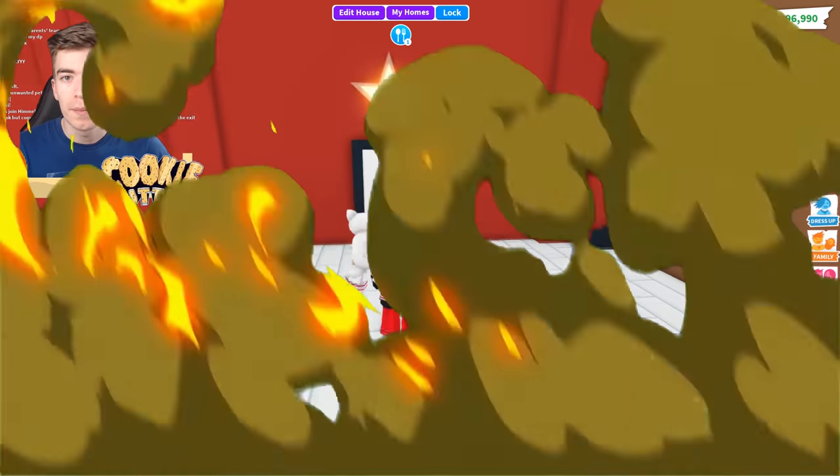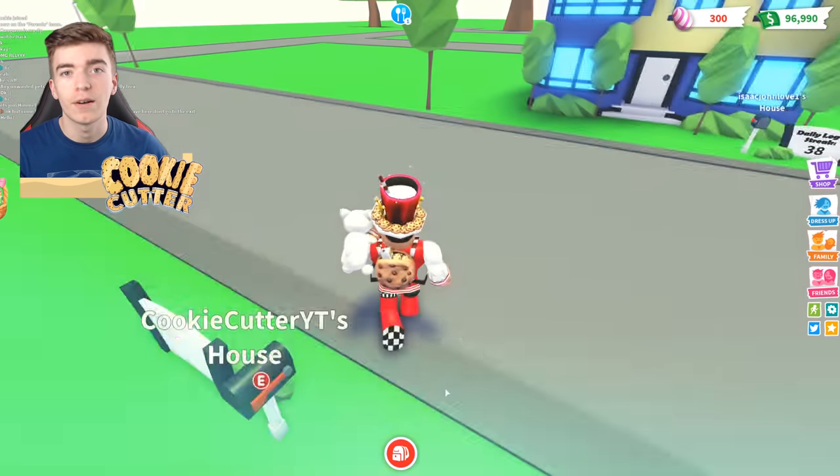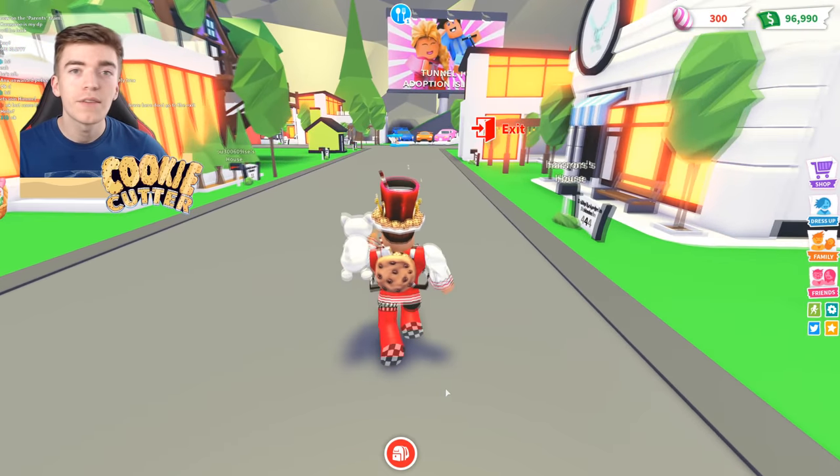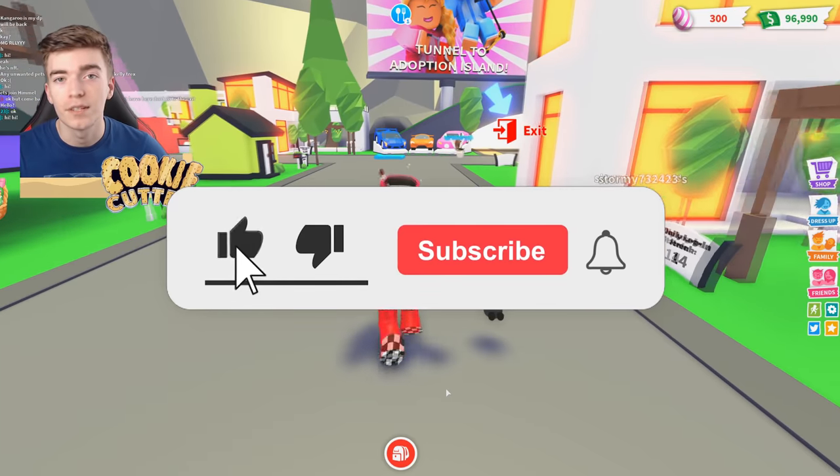Adopt Me is doing a brand new toy shop update. It was confirmed the other day and we've already had a glimpse of what the inside and outside look like. They also gave us lots of hints suggesting it was going to be a butterfly, so we made a video saying it was going to be a butterfly.